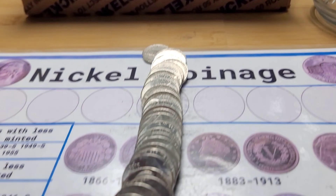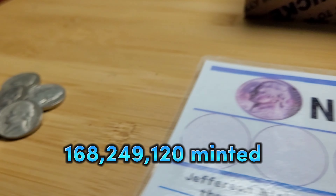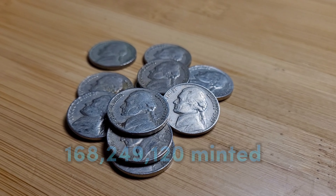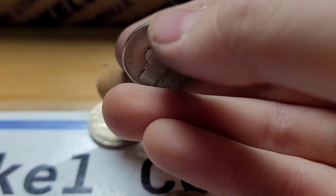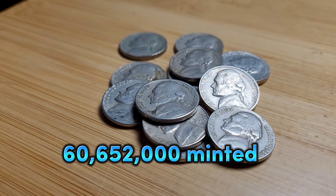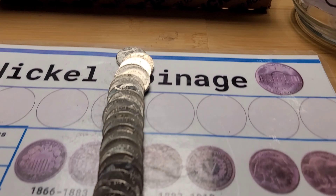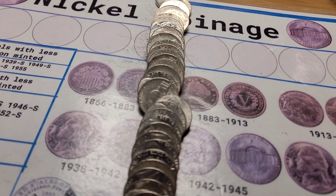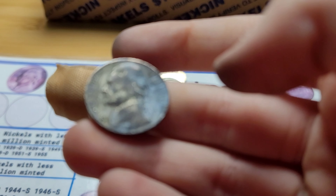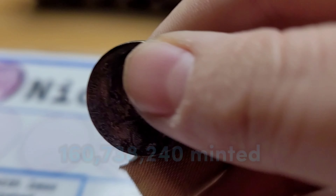Roll 17 and I believe we have a 1959 Denver. Roll 17 also and we have a 1959 Philadelphia with some rim damage. Roll 19 and I think I can see a 1959 right here — is it from Denver? Yes, it's from Denver.